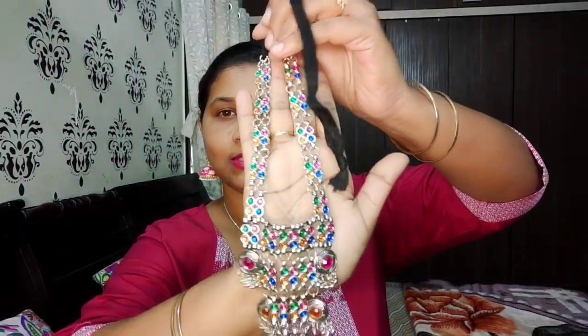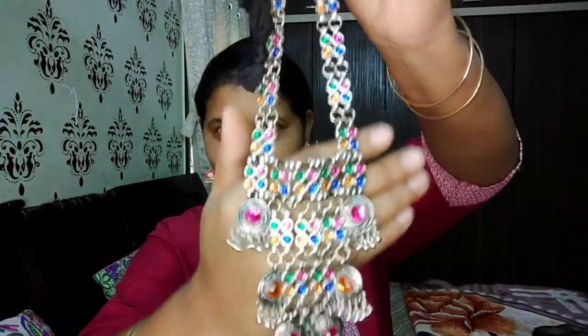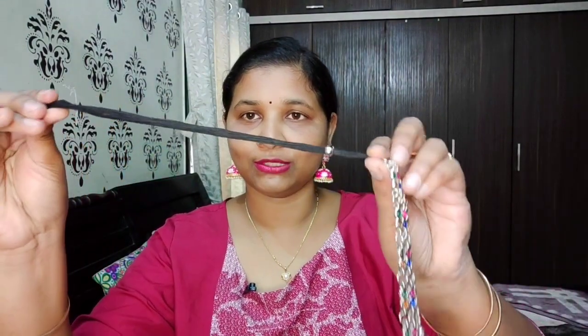My earrings also — see how beautiful they look. First of all, we have this multi-color oxidized set. And behind it is a dori, you can tie it tight. It is so lightweight that you can wear it all day.